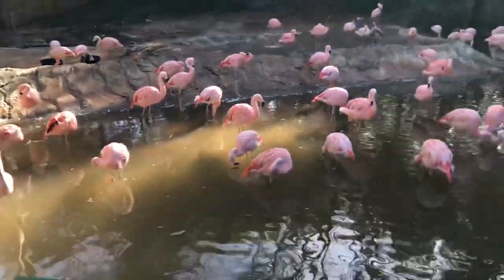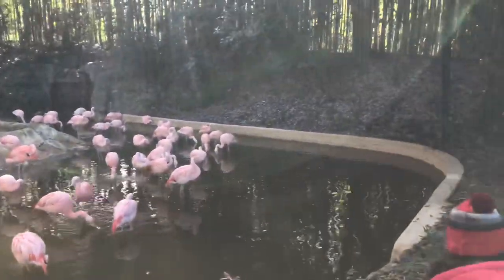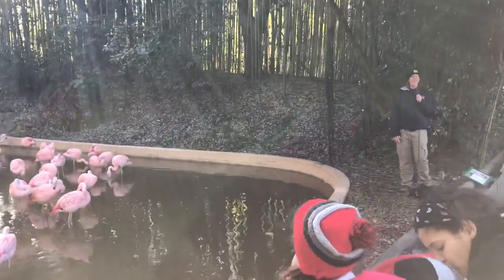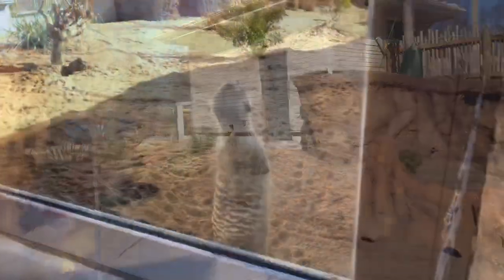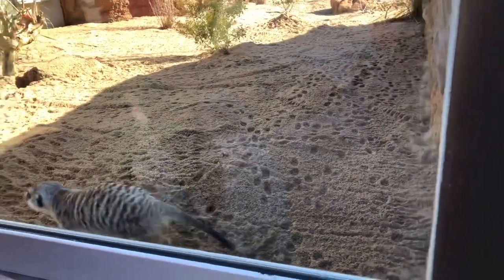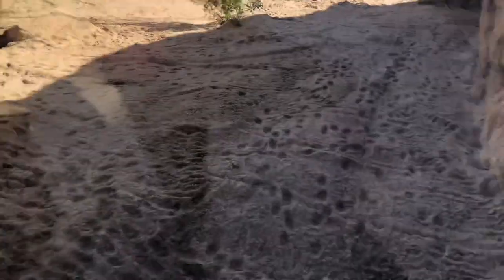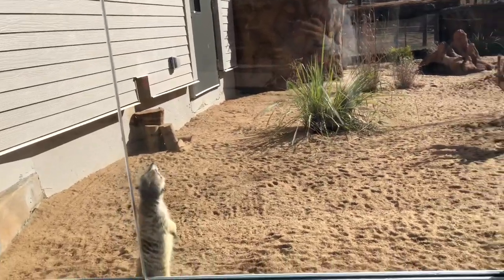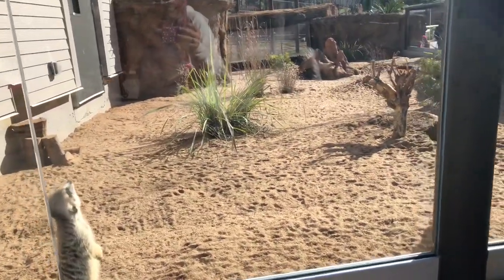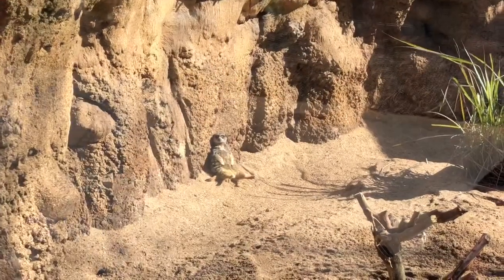The first exhibit had the flamingos. I observed that all the zoos here have flamingos as their first exhibit. Whatever it is, the pink-colored birds are always the eye-catcher. Then there were meerkats.